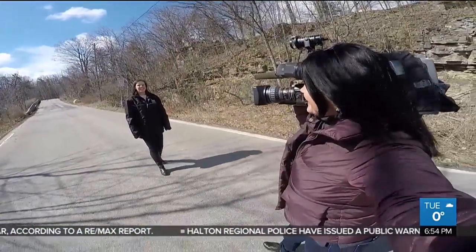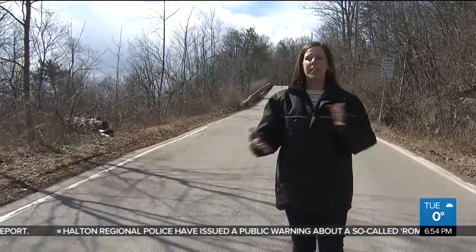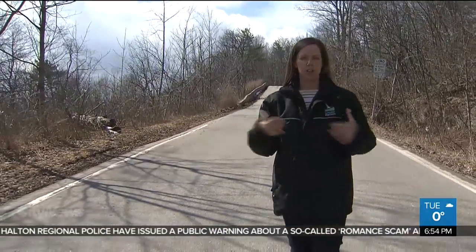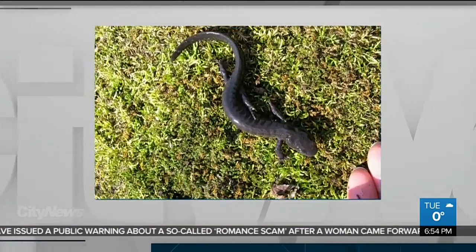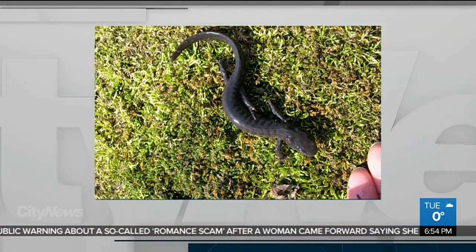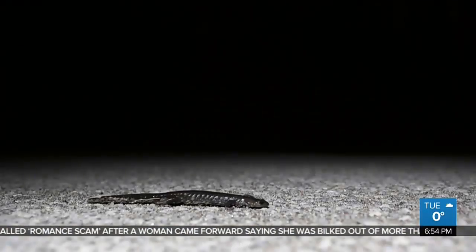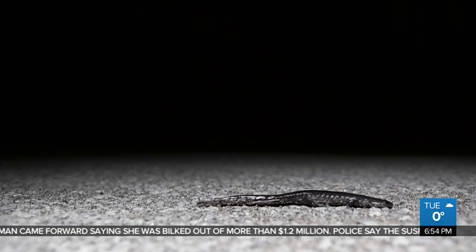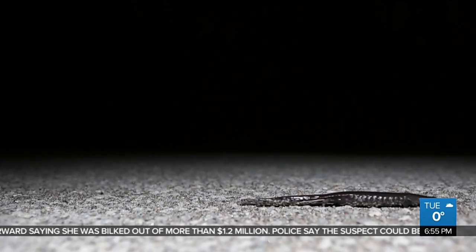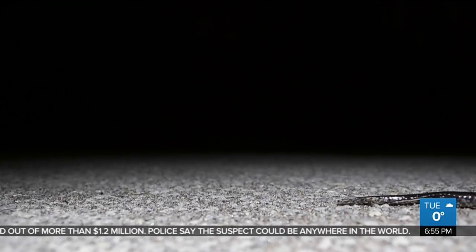Why are we standing in the middle of a road here? This road is actually a really special road. The city of Burlington, in conjunction with Conservation Halton, have worked to close it for Jefferson salamanders who migrate during their breeding period from one side of the road to the other every year. It's a phenomenon you won't see unless you came out in the middle of the night, because that's when the salamanders make their annual migration from one side of King Road in Burlington to the other.